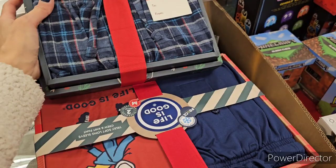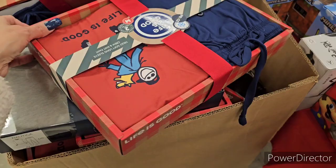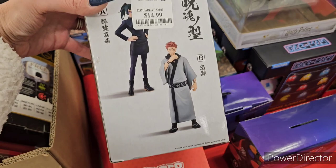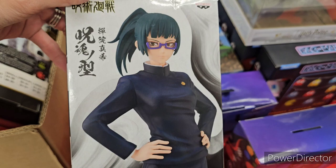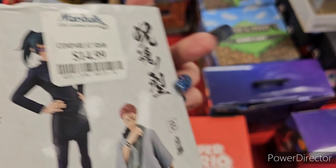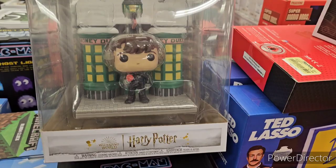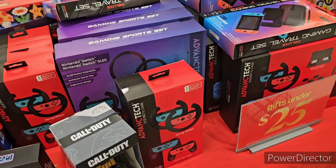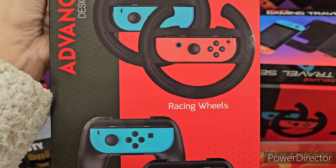Life is Good PJ set — very cute at $20, awesome price. There's also an action figure here by Van Presto, not sure who she is, at $14.99. And Neville Longbottom Funko Pop with a Honeydukes background — really adorable at $10.